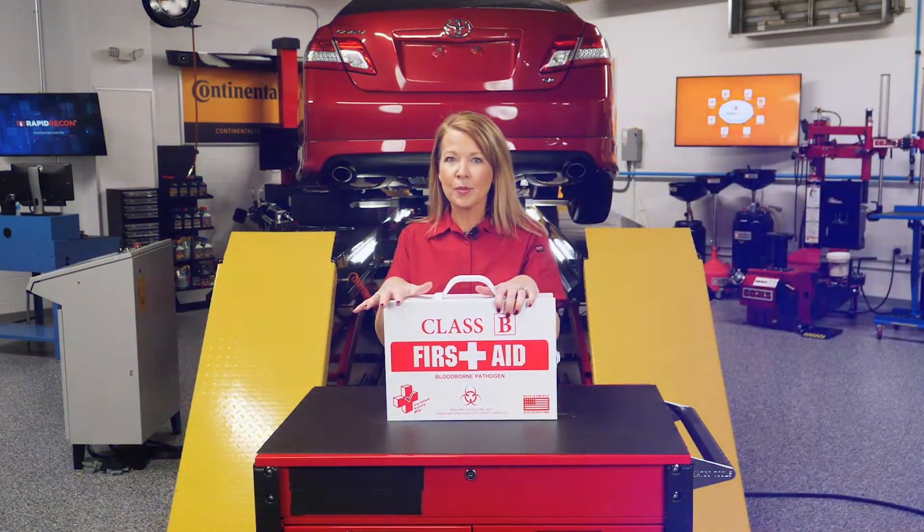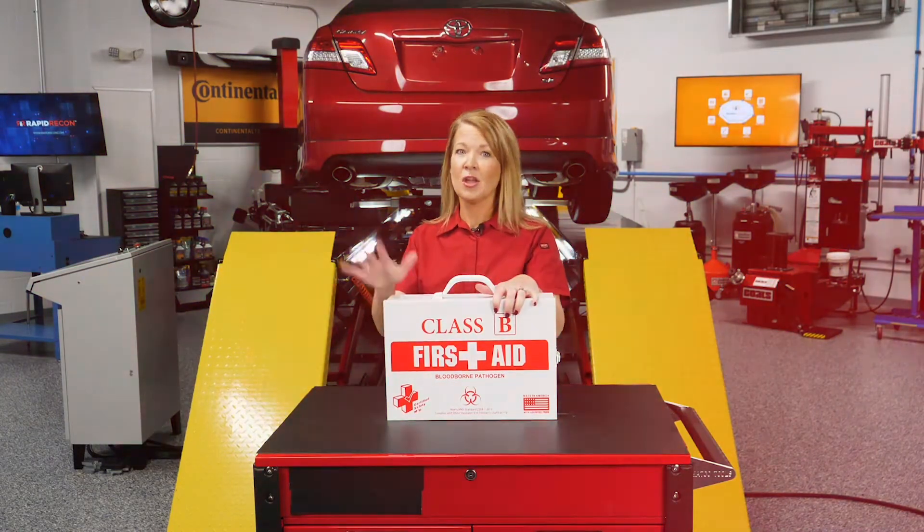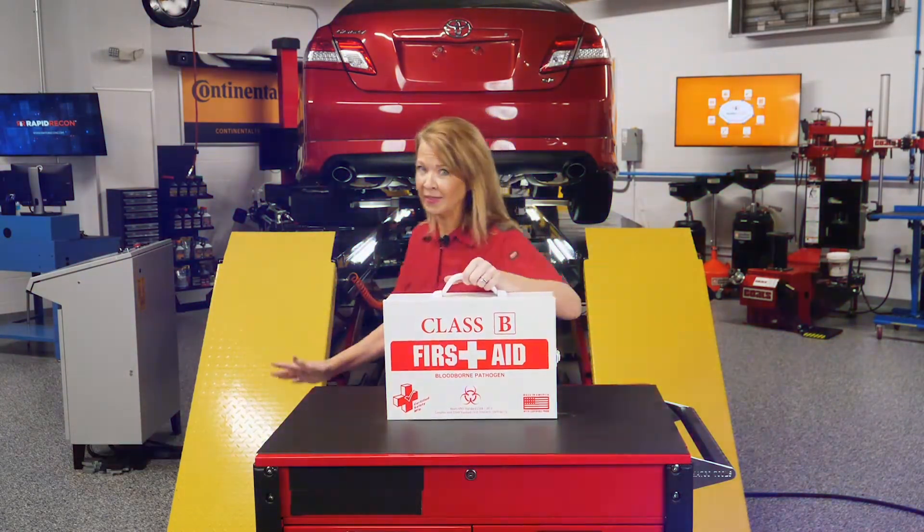I'm glad you're here. We have a dealership whose time to line is reaching critical levels. Don't worry, I'll explain everything when we get there.